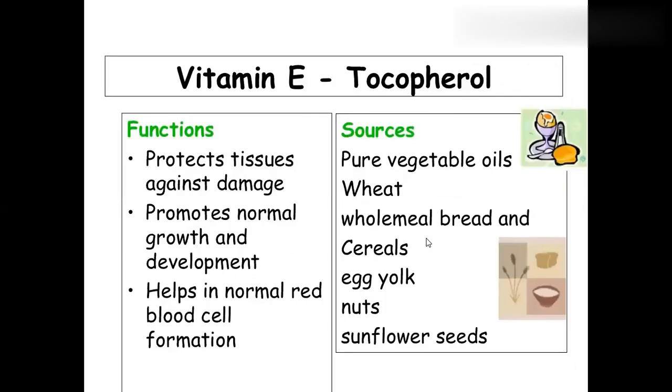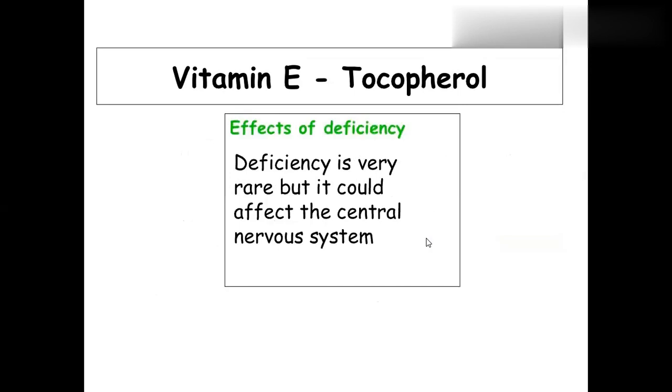Vitamin E is called tocopherol. It protects damaged tissue, promotes normal growth and development, and helps in RBC formation. Importantly, the other name for vitamin E is the anti-sterility vitamin — this is very important to remember. Sources include pure vegetable oil, wheat, whole bread and cereals, and sunflower seeds. Deficiency affects the nervous system because the myelin sheath formation is impaired, indirectly damaging the nervous system.